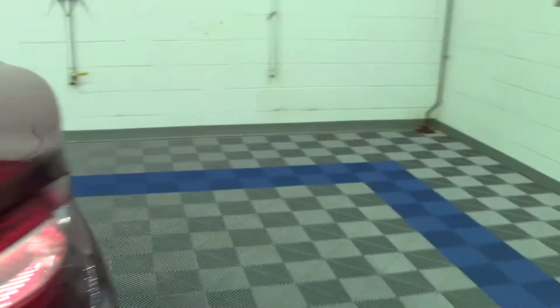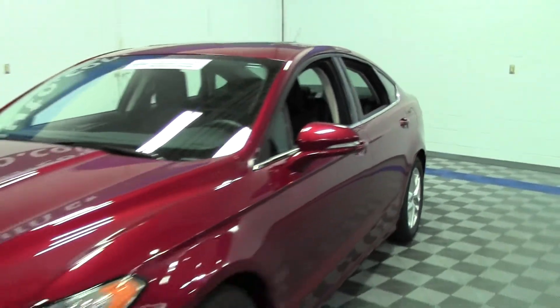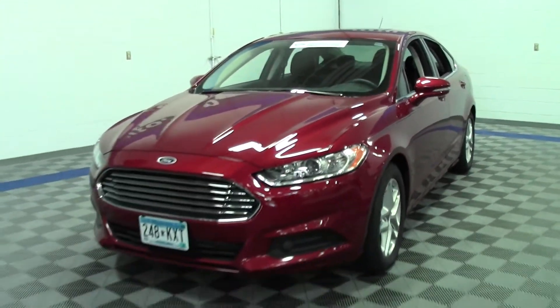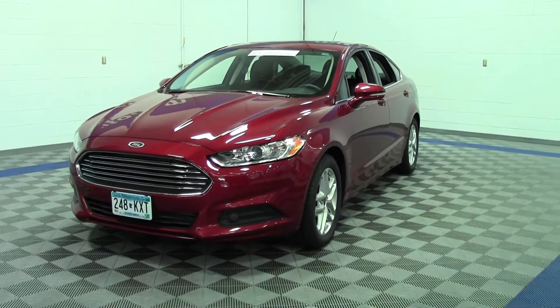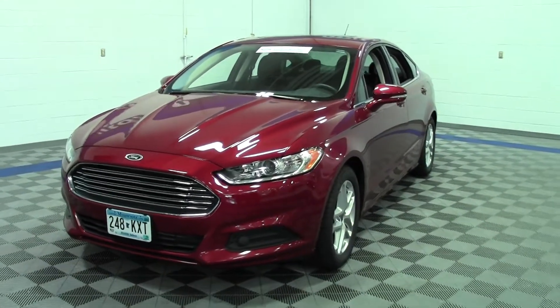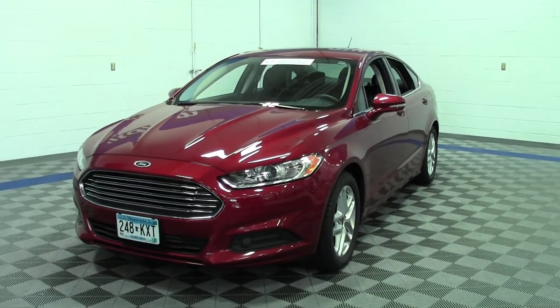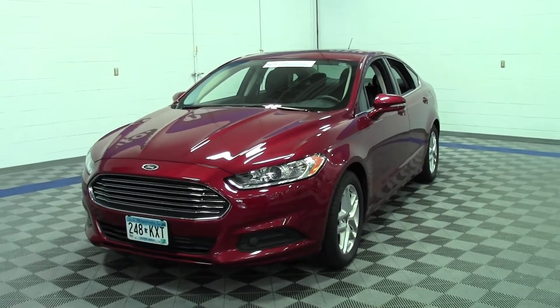So that's the 2013 Ford Fusion SE — only 19,000 miles, certified pre-owned. Finally your chance to own the Fusion you've always wanted. Stop by Mills Ford or call that number at 866-455-7638. This is Mike, and I'll see you later.